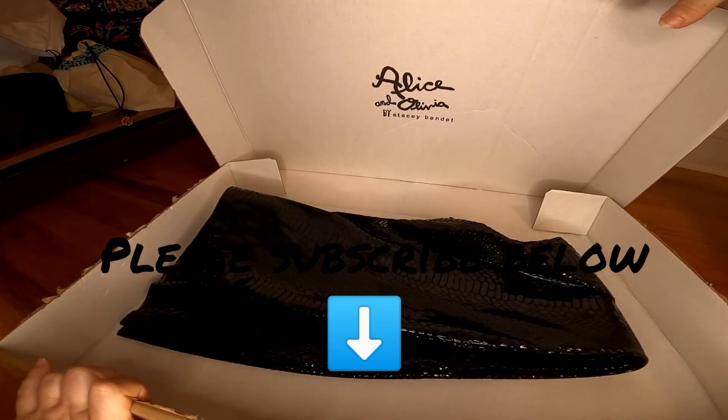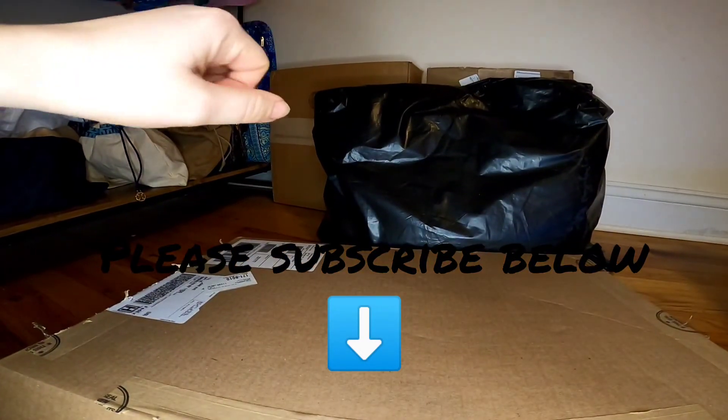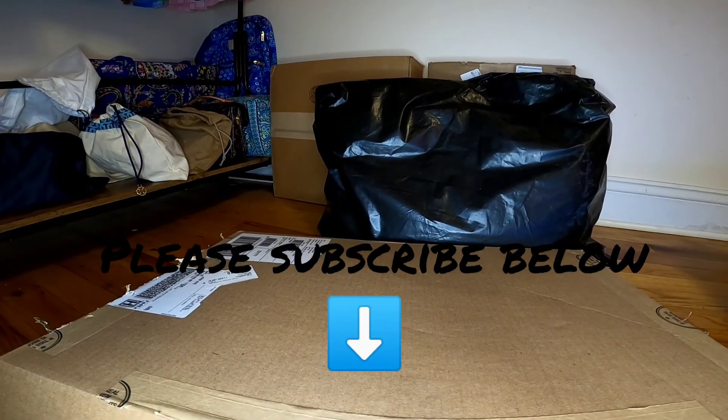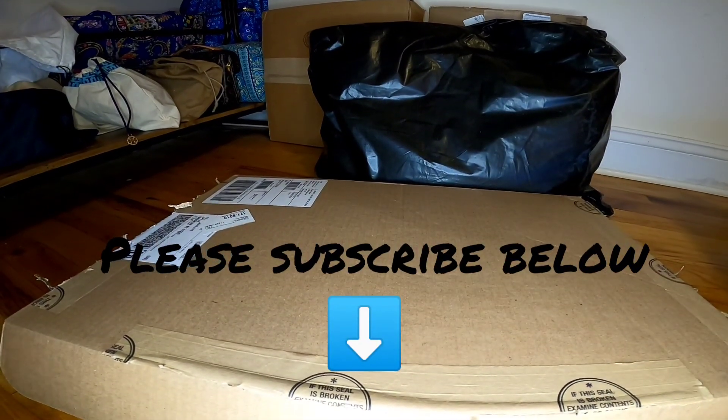See you in the next video where I'll unpack the rest of the boxes — that includes Kenzo, Victoria's Secret, Saks Fifth Avenue with some Burberry stuff, Versace, and more. See you next time!